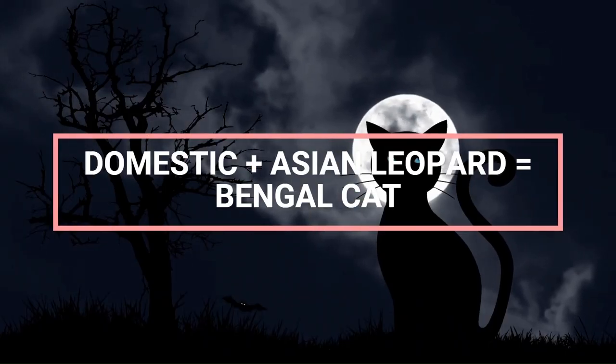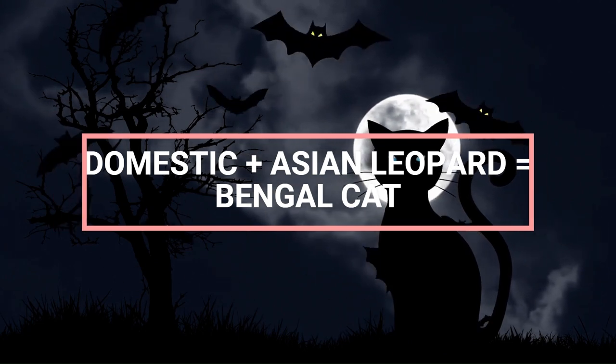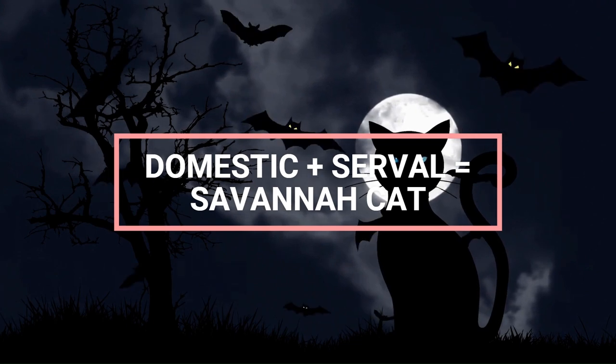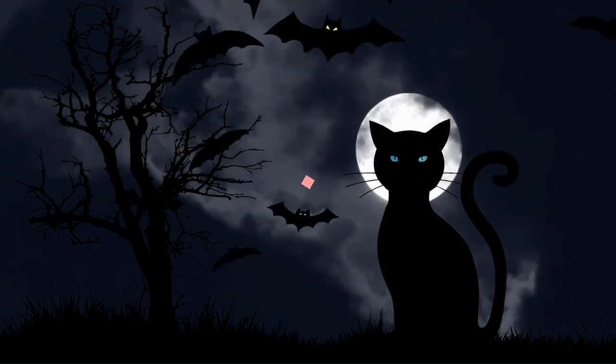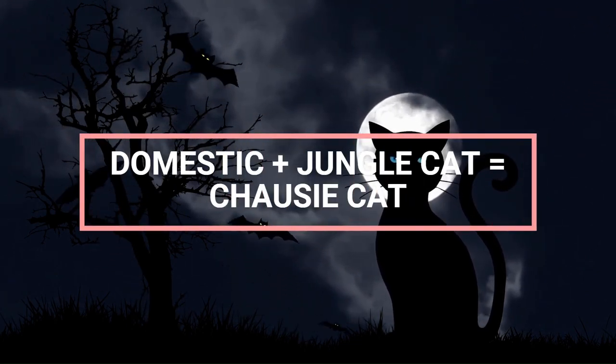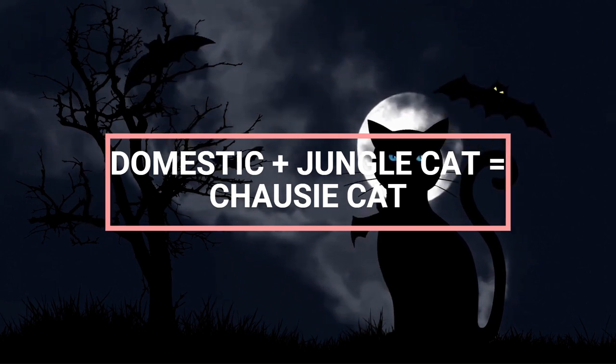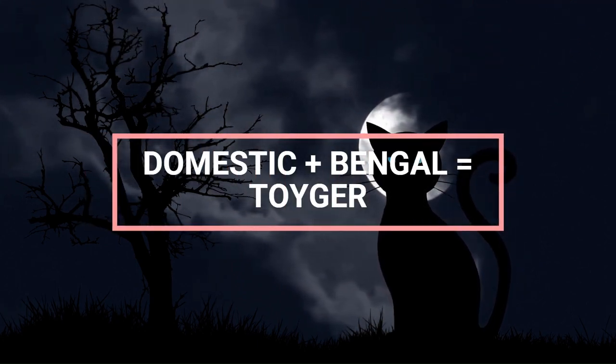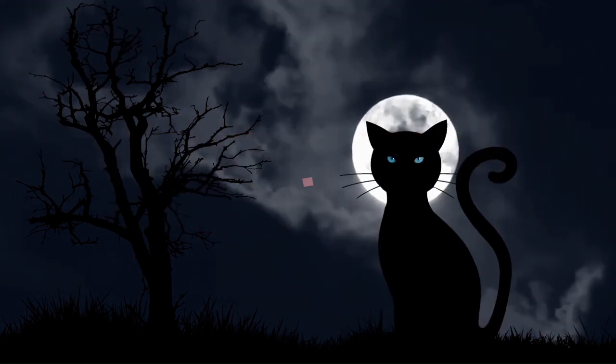Let us explore the fascinating world of feline crossbreeds in this video. In the realm of domestic pets, cats have long held a special place in our hearts with their enigmatic personalities and graceful demeanor. However, within the past few decades, a new trend has emerged in the world of feline companionship: hybrid cats.